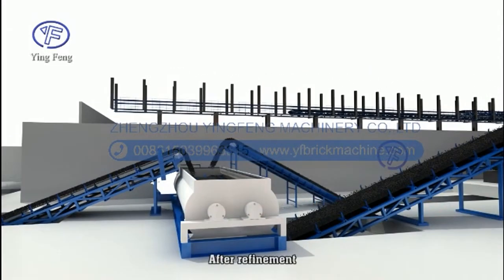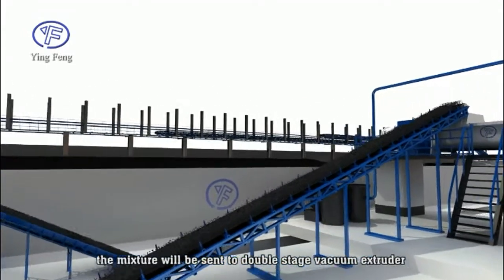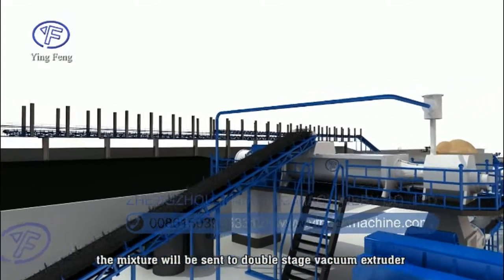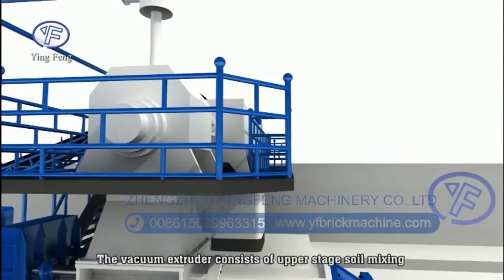After refinement, the mixture will be further mixed with water and squeezed in the mixer. Finally, the mixture will be sent to a double-stage vacuum extruder for brick making. The vacuum pump connected with the vacuum extruder will absorb moisture and air from the vacuum chamber to increase brick hardness and reduce brick moisture content.